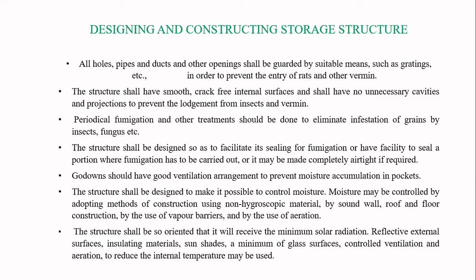Godowns should have good ventilation arrangements to prevent the accumulation of moisture. Moisture may be controlled by adopting methods of construction using non-hygroscopic materials — hygroscopic meaning materials that readily absorb moisture — by sound wall, roof, and floor construction, by the use of vapor barriers, and by the use of aeration.